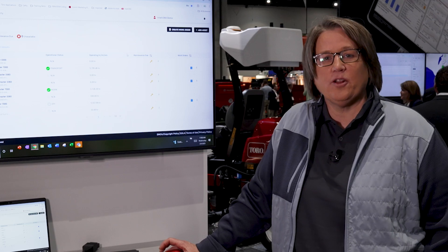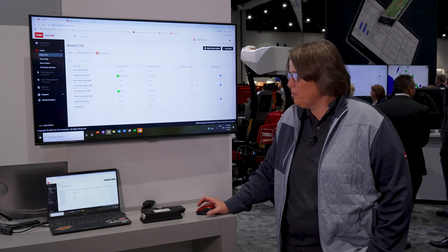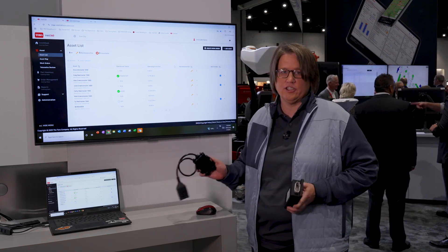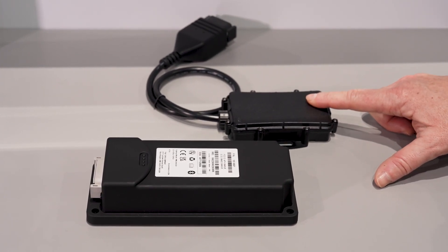This allows users to see the location of their equipment in real time on a map. To enable this functionality we will be using telematics devices — a TG and a TGL — which are starting to be installed standard at manufacturing and will also be available as a kit.